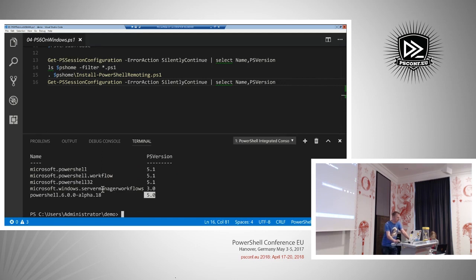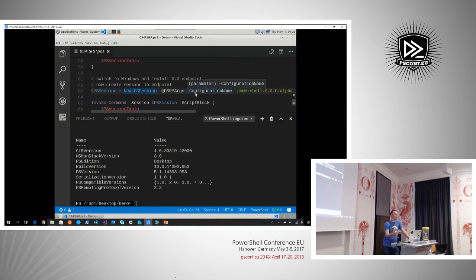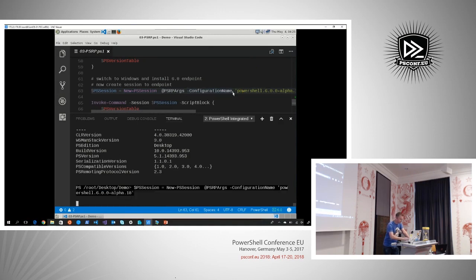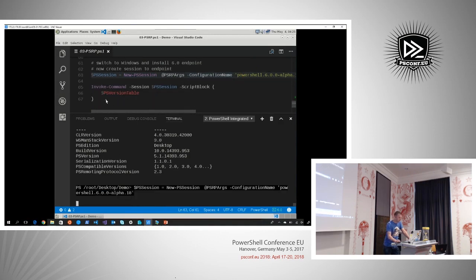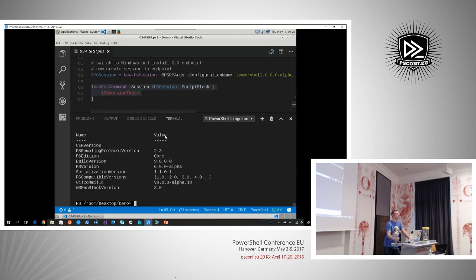Enumerating the configuration endpoints, I see several 5.1 endpoints. To get a 6.0 endpoint, I run a script shipped with the MSI — Install-PowerShellRemoting. Hopefully in the future Enable-PSRemoting will work targeting specific versions, but for now running that script adds an additional endpoint. It's listed as 5.0 — don't be fooled, the clue is in the name: it says PowerShell 6. We can make a remoting session with -ConfigurationName to that PowerShell 6 endpoint, and confirm we are now connected to the 6 endpoint. 5.1, 6, connections back and forth — it all works pretty well for an alpha.